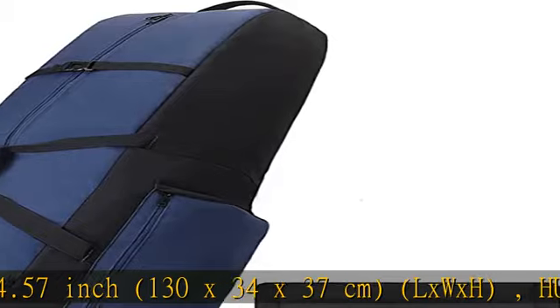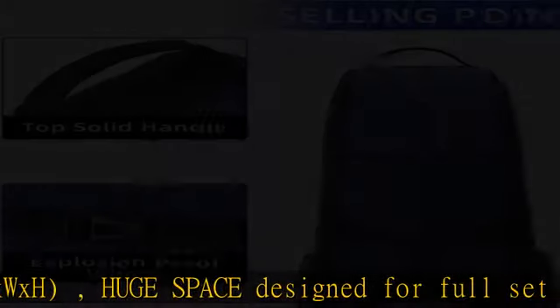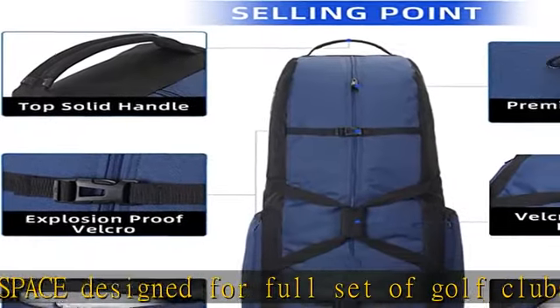Multiple zippered compartments help storing extra gear — towel, keys, shoes, and so on. High quality sturdy and durable wheels help you transport your golf gear more comfortably and conveniently.